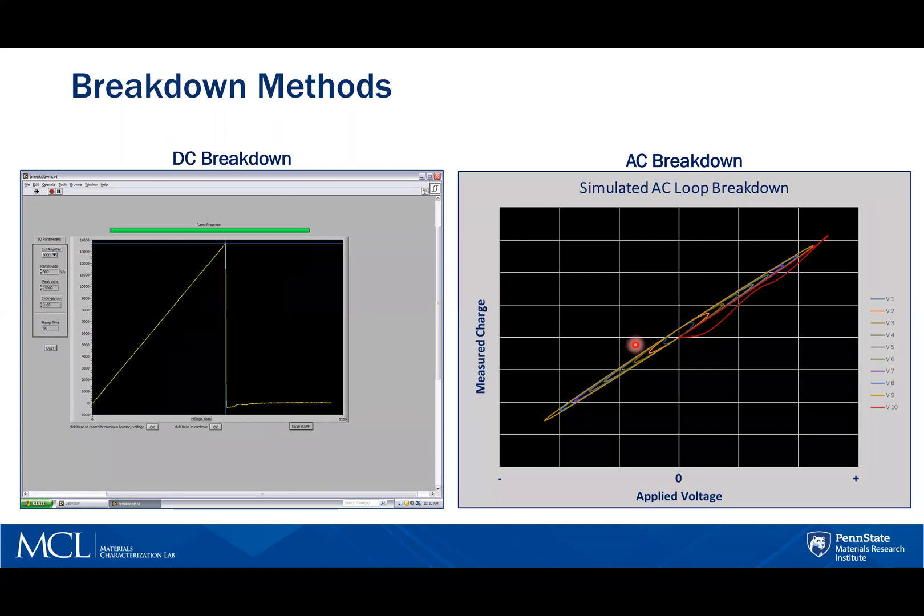In an AC breakdown test, the sample experiences increasing alternating voltage loops as shown in this simulation until breakdown occurs. The actual program only shows one loop at a time. The last loop prior to breakdown is considered the breakdown voltage.